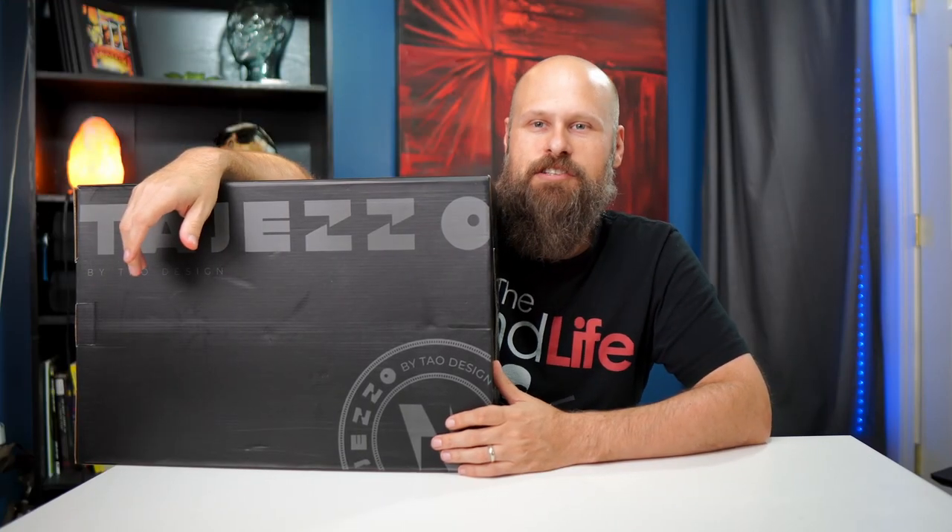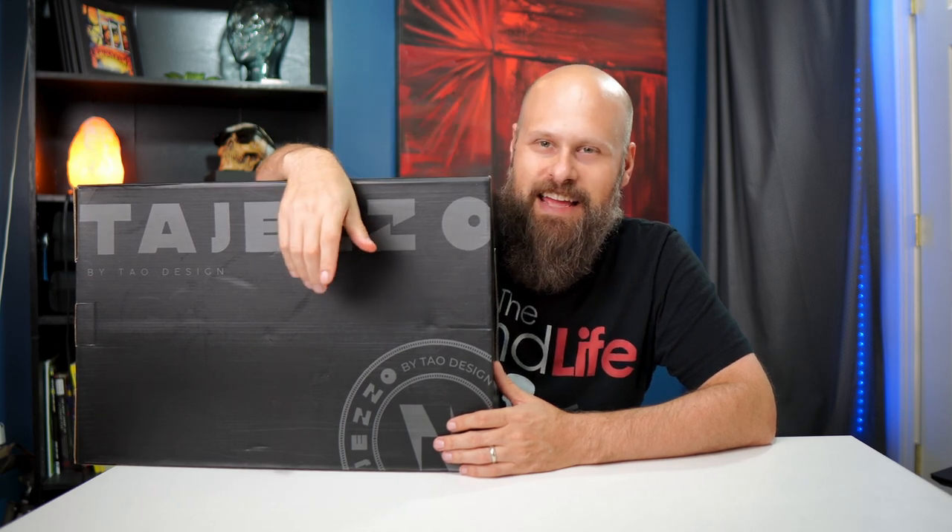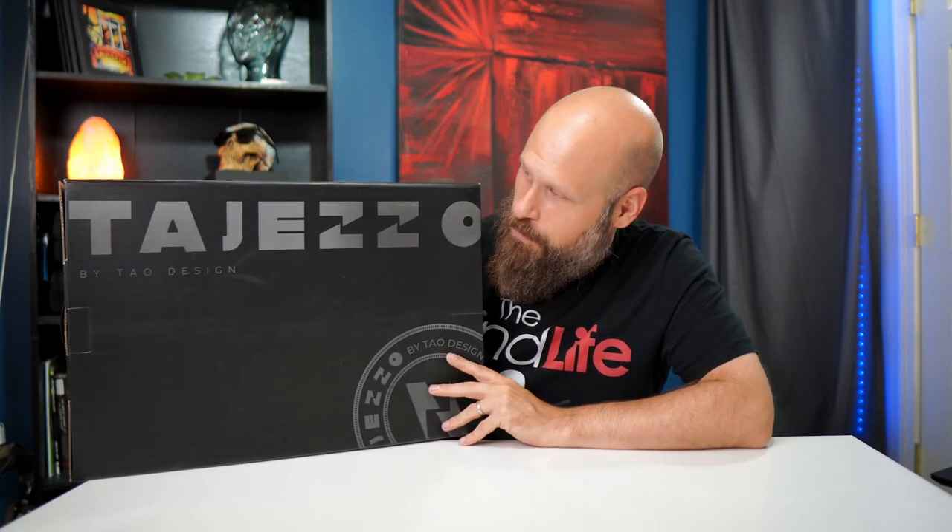Hey guys, it's Sam with The Blind Life. Welcome back to the channel where I help you learn how to live your best blind life. Today I've got something a little odd for you guys. This is the Tajizo Smart LED Backpack.